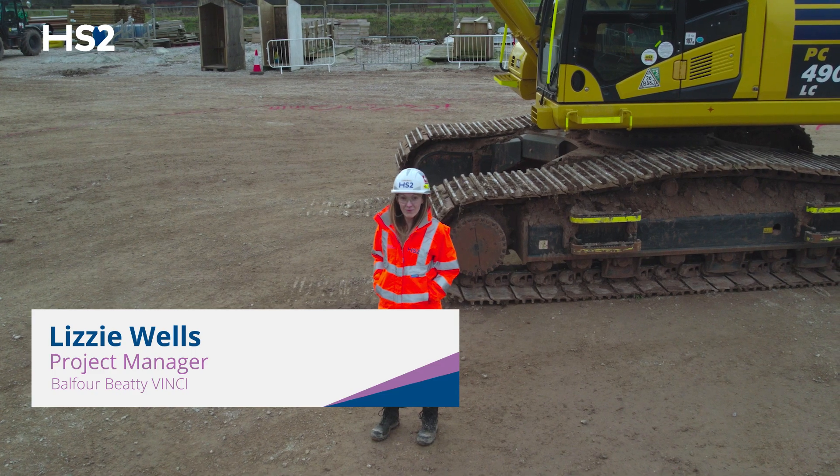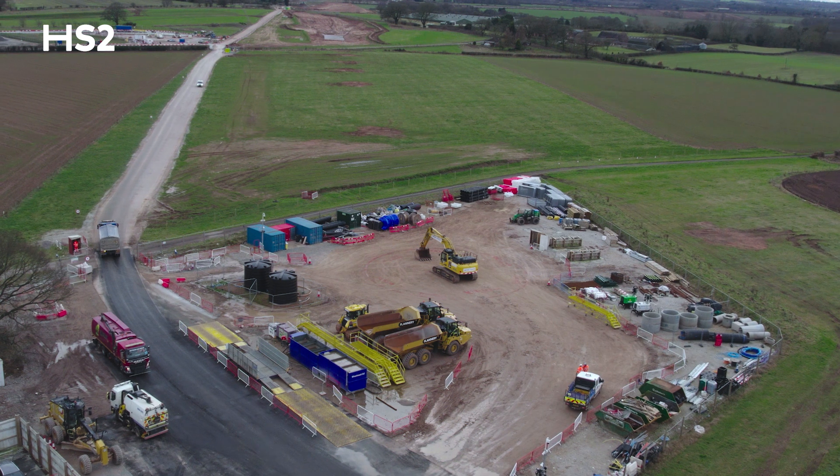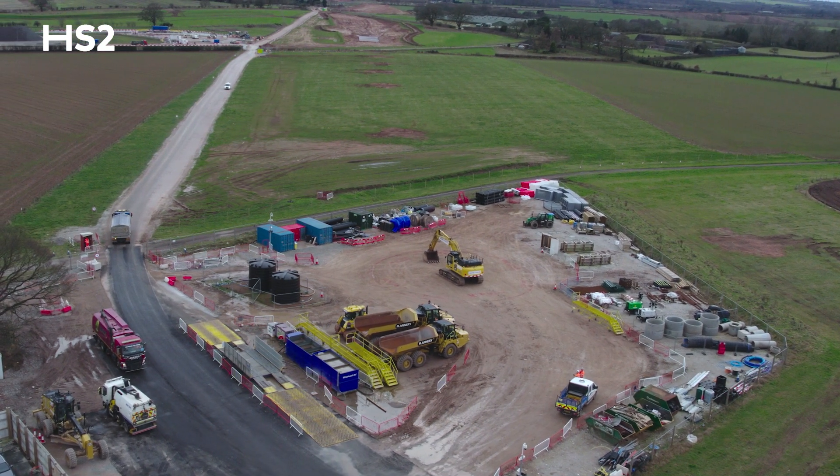On site today we've had plant-people interface training this morning, which teaches people about visibility from machines and how to work around machines safely.